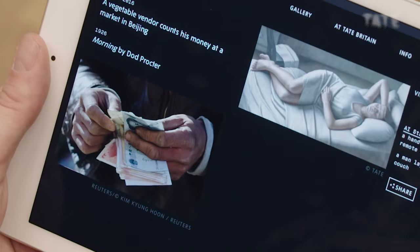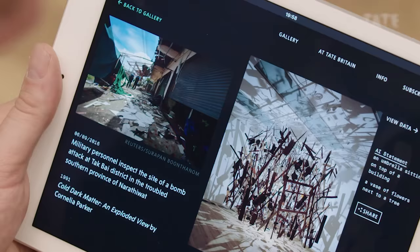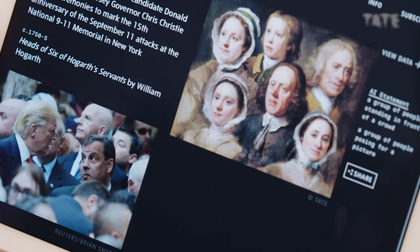So that's how it works. The speed it does it is incredible, and it certainly makes you look at both images completely differently. It brings out things in both pictures that you may not have noticed if they were on their own.